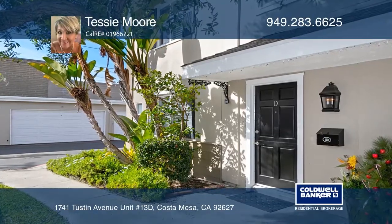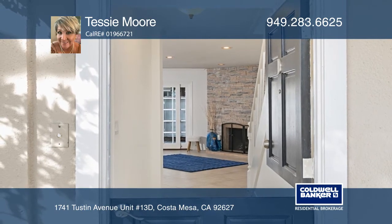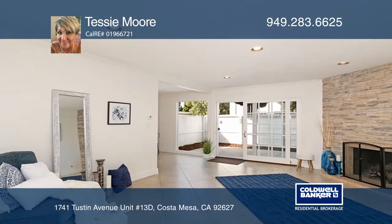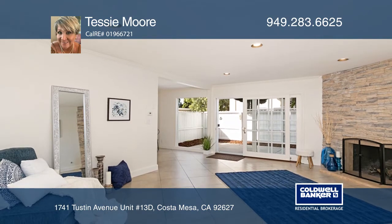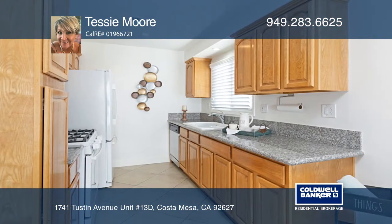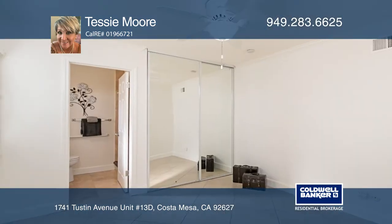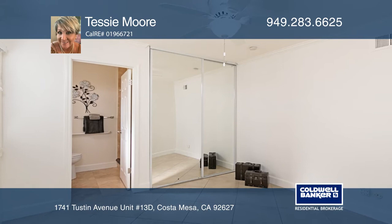Enjoy the ocean breeze in this rare end unit in eastern Costa Mesa. Full of natural light, this freshly painted home features a stacked stone fireplace, a galley kitchen with generous storage space and granite counters, with three bedrooms and two bathrooms. Each room showcases a walk-in closet and ceiling fan.